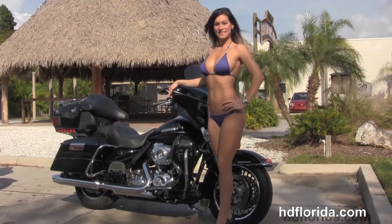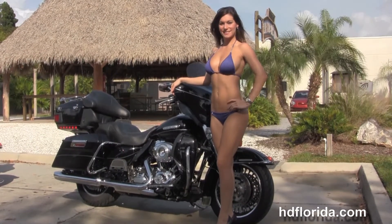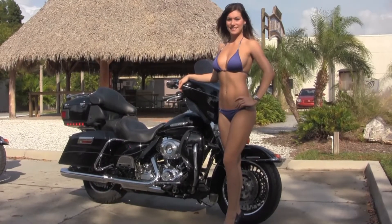For more information on the Ultra Limited, click the link below. To view the rest of our fantastic inventory, visit us at TampaHarley.com — we're always open 24/7. And remember to have one rockin', smokin', badass Harley day.